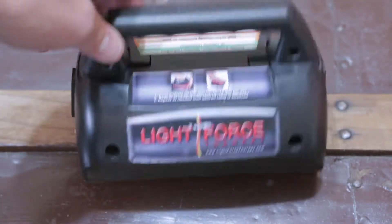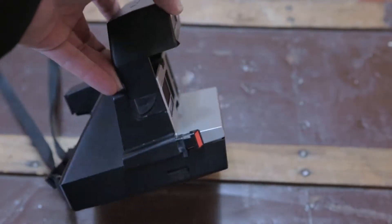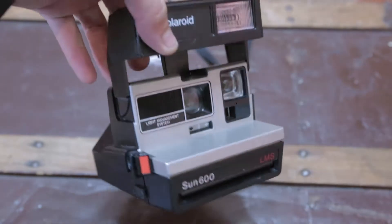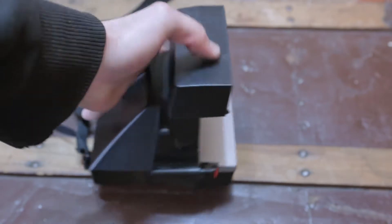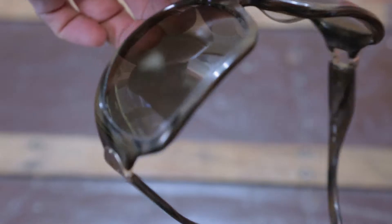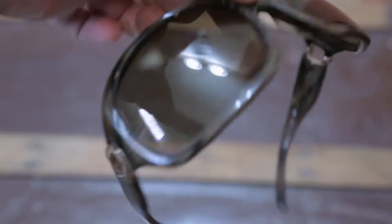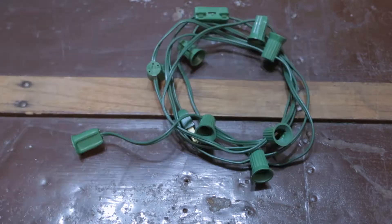This is the Light Force Therapy. You put different colored lights on your skin and some people believe it helps you. Maybe it does — it kind of seems fake to me. This is a Polaroid Sun 600 LMS camera. This sold to a bigger camera company that actually buys a lot of my Polaroids. And I think this sold for about $35. A pair of Kate Spade sunglasses — they have a few real light scratches on them, nothing major. These sold for $20.